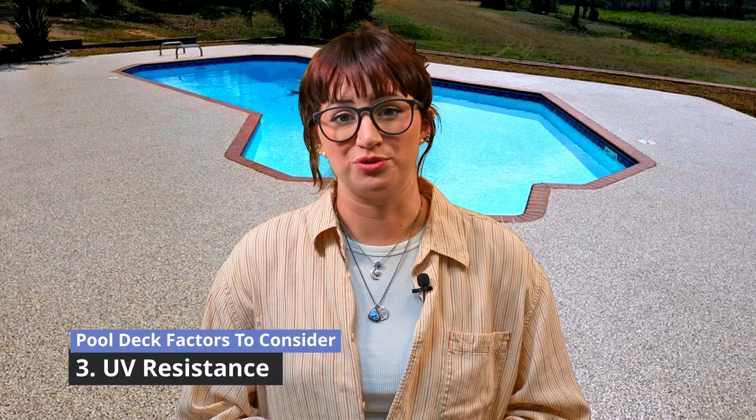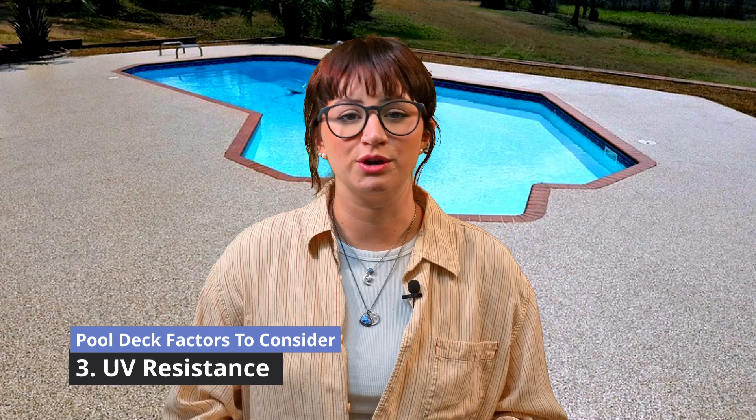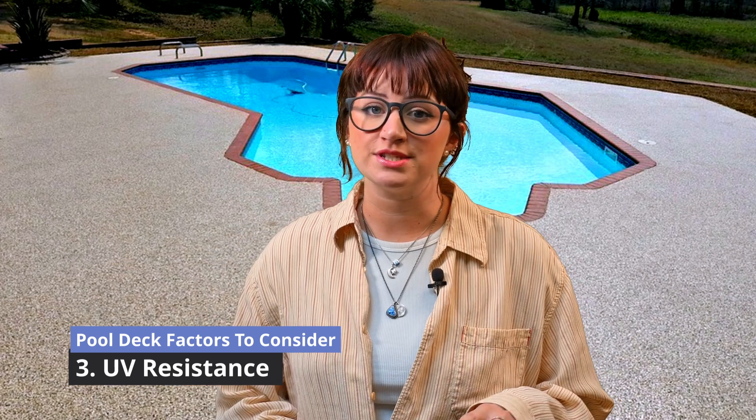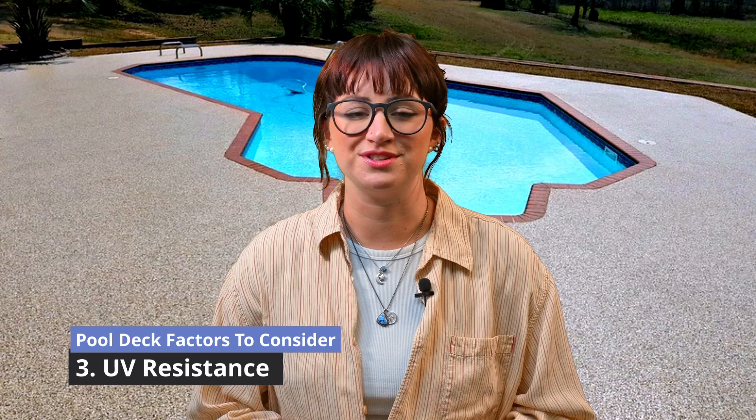UV resistance is also crucial. UV rays can damage pool decks, causing fading and deterioration. A UV-resistant coating not only preserves the deck's color, but also reduces heat absorption, keeping it comfortable under the sun.